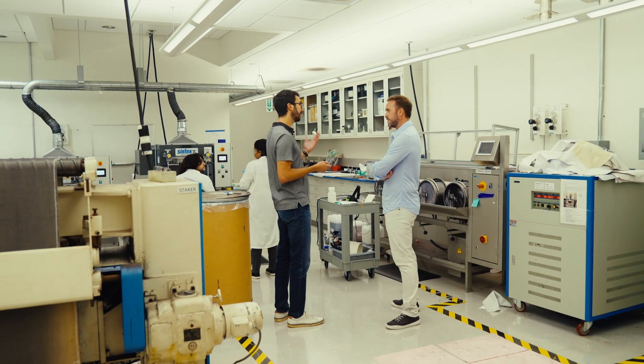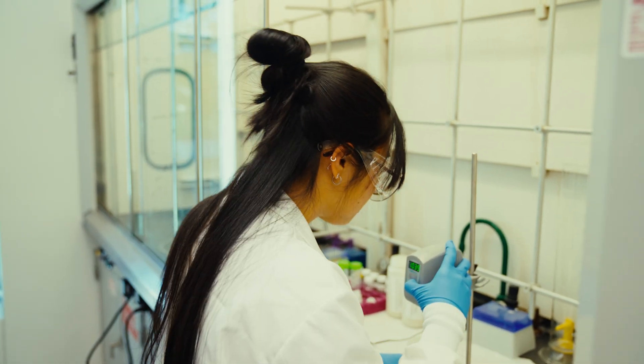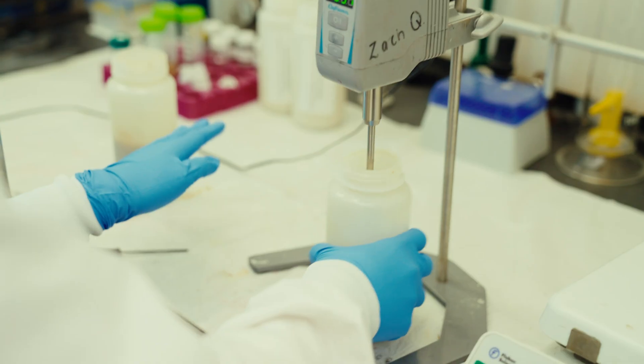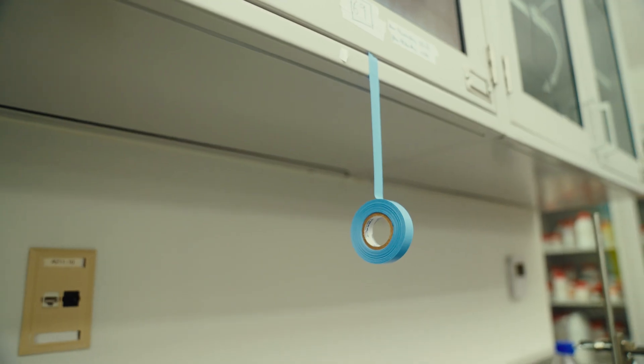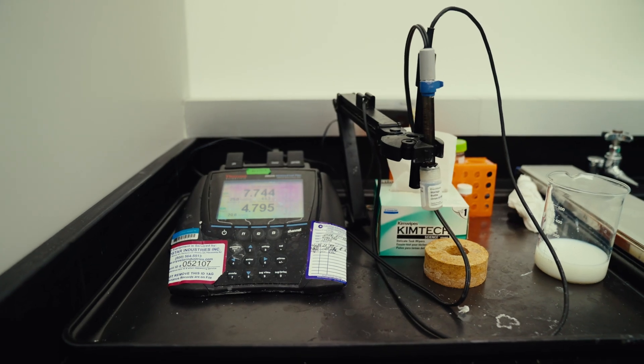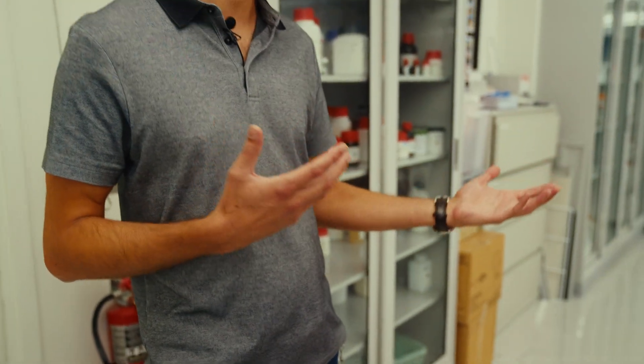This is our lab at Modern Meadow. This is where we do a lot of the fundamental research and development on the BioVera technology. We study different polymer solutions, different plant-based proteins, how they interact, and how we can tune the properties of the solution based on the application we want.